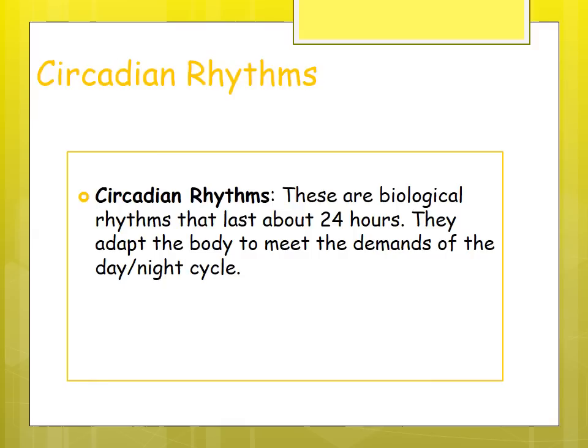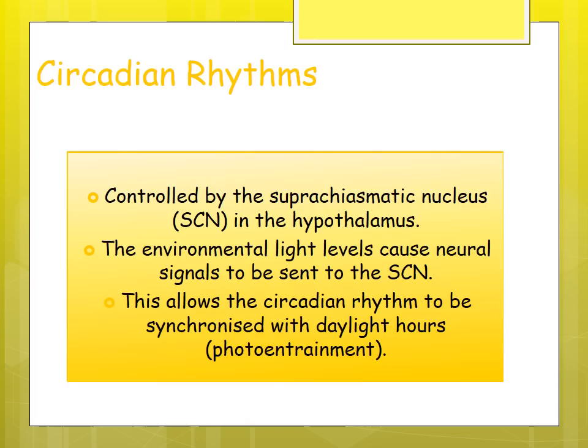Circadian rhythms are biological rhythms that last for 24 hours, adapting the body to meet the demands of the day-night cycle. They are controlled by the suprachiasmatic nucleus (SCN) — write the full term first, then abbreviate. Environmental light levels cause neural signals to be sent to the SCN, allowing circadian rhythms to be synchronized with daylight hours.